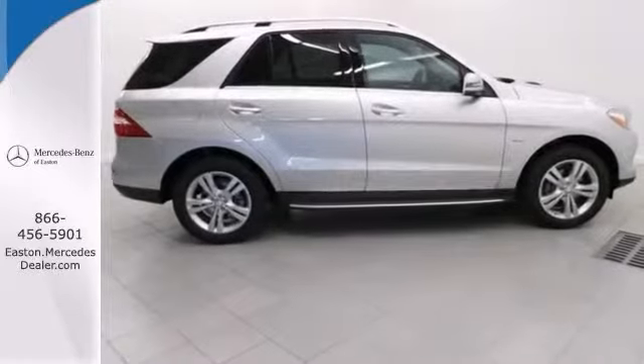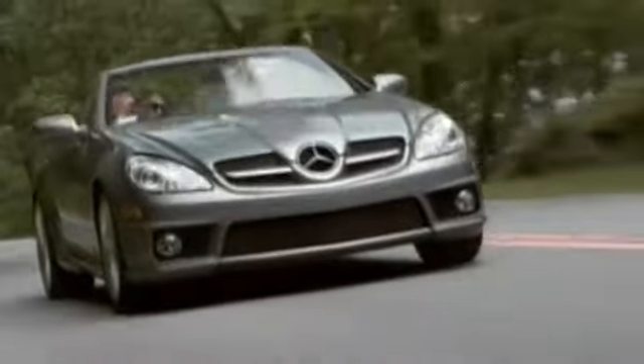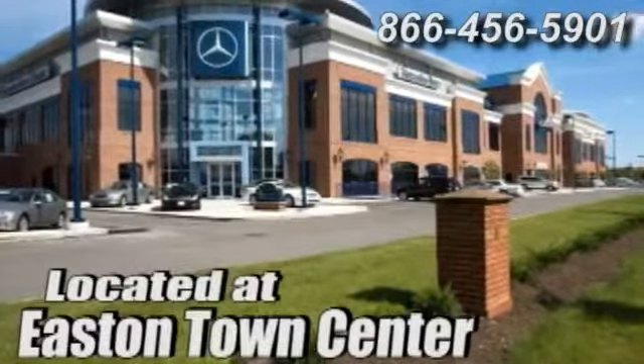Love to have you take it for a test drive. Come experience luxury the Jermaine way at Mercedes-Benz of Easton, conveniently located at Easton Town Center.